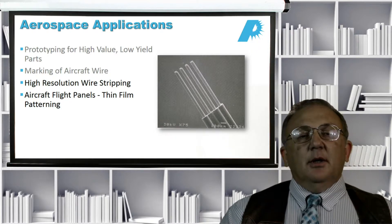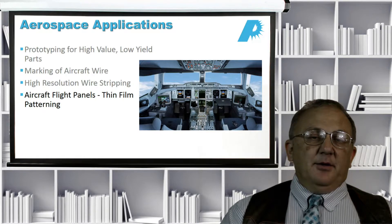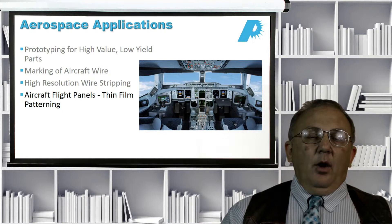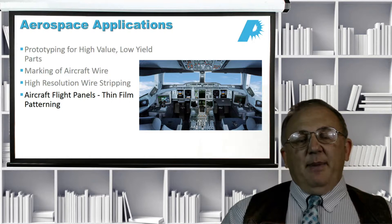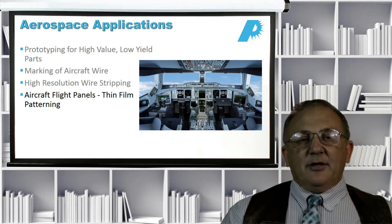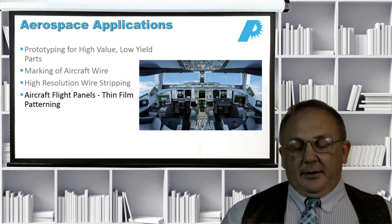We can also use lasers to generate flight panels. Many of the flight panels you see in aircraft cockpits have some sort of a thin film like ITO over them. These are patterned in a resistive kind of pattern so that a small amount of heat can be applied to keep the panel at a constant temperature and assure that it functions correctly.